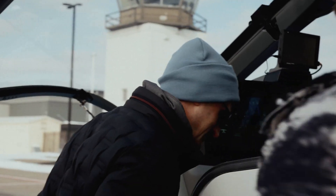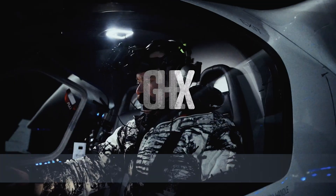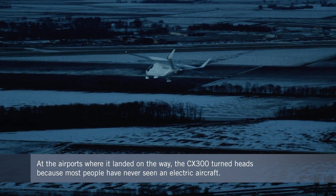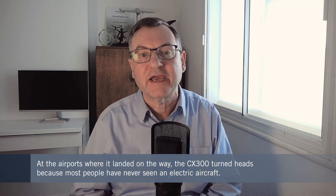The CX-300 also landed at Creech and Nellis Air Force bases. And wherever the aircraft landed, it turned heads, with many people at each of the airports taking the chance to get their first look at an electric aircraft.